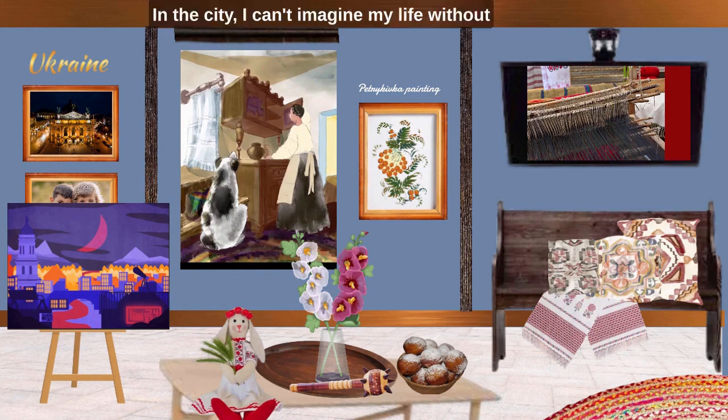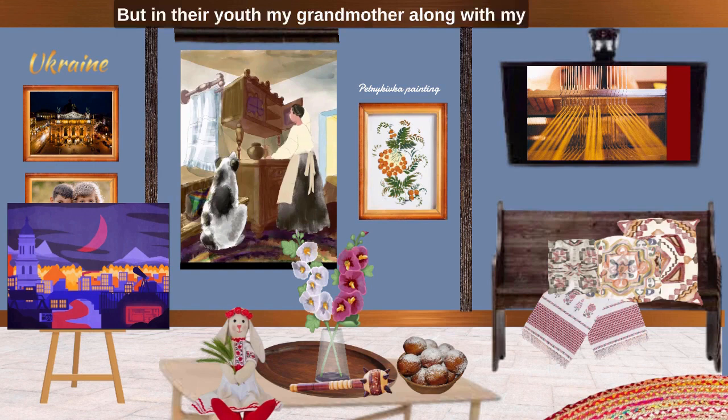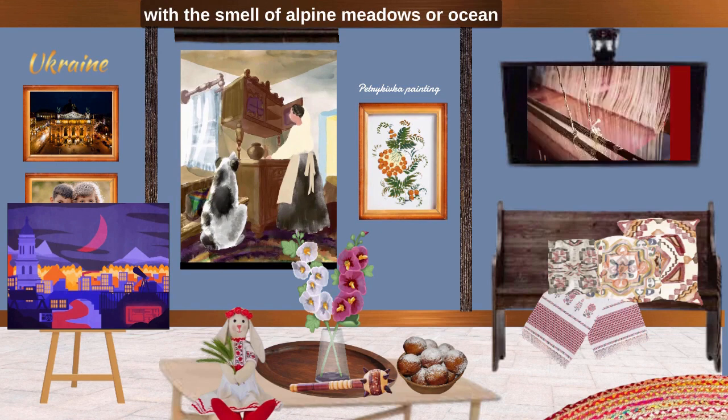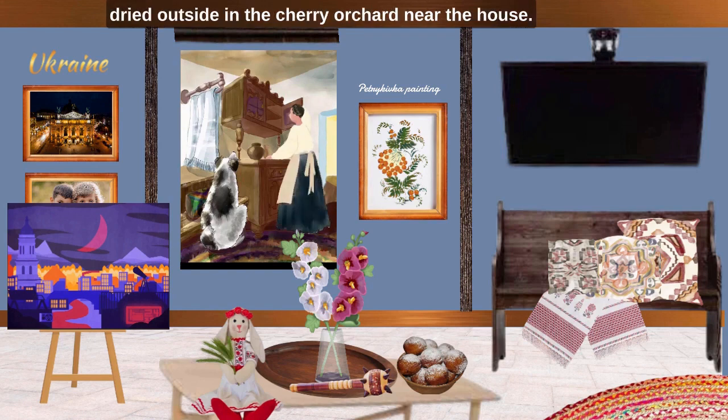In the city, I can't imagine my life without a washing machine. But in their years, my grandmother and great-grandmother had obviously no electricity, no powders with the smell of alpine meadows or ocean breezes, and no convenient centrifuge that dries clothes. There was a huge vessel hollowed out of a tree trunk. Clothes were placed in it. Hot water was poured into the barrel, a heated stone was placed, and ashes were added instead of detergent. Then they took it to the river to rinse. In the warm period of the year, the clothes were dried outside in the cherry orchard near the house.